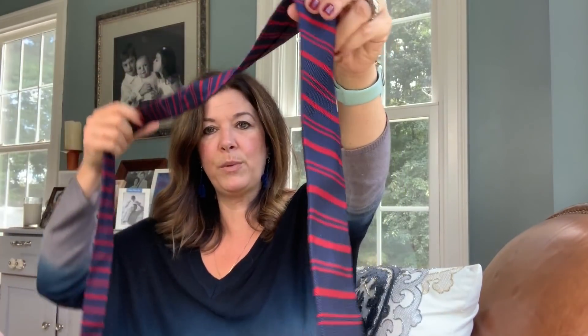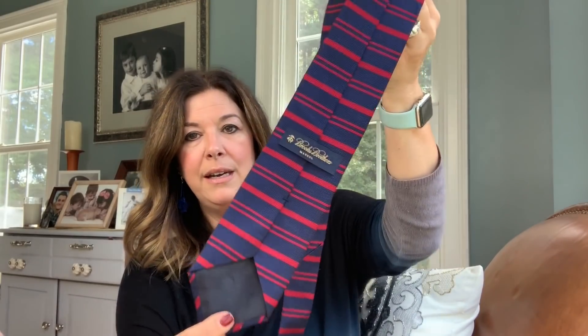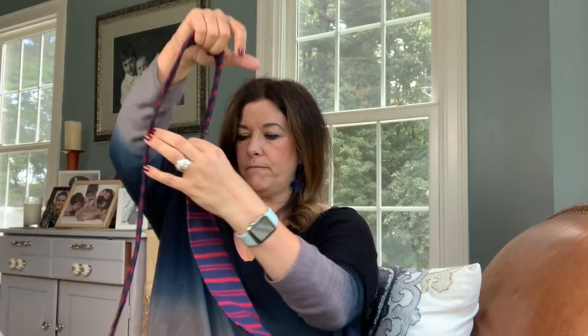I also showed this in my video — this is just a Brooks Brothers tie. I liked that they were horizontal stripes, thought that was different. It was in beautiful shape, and it wasn't the outlet brand number — this is the actual store brand. So I liked that.